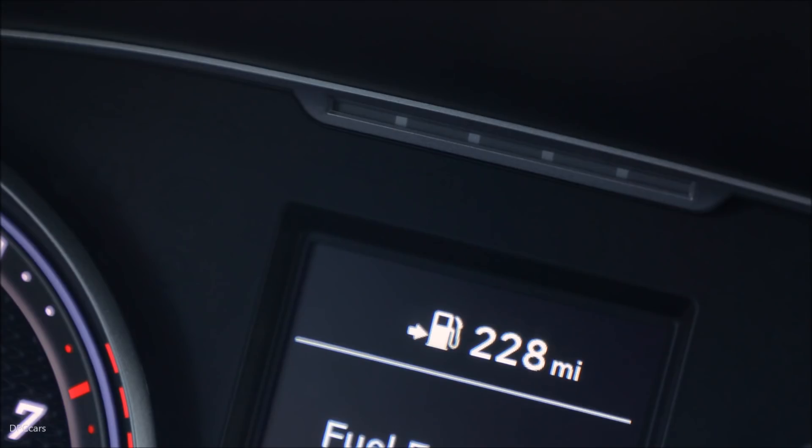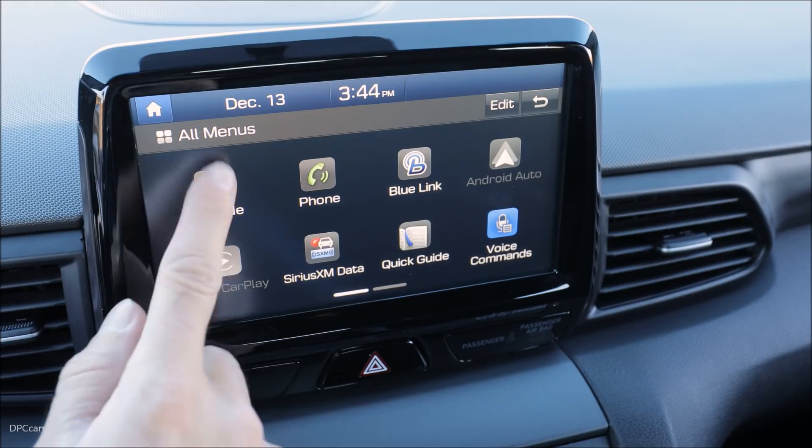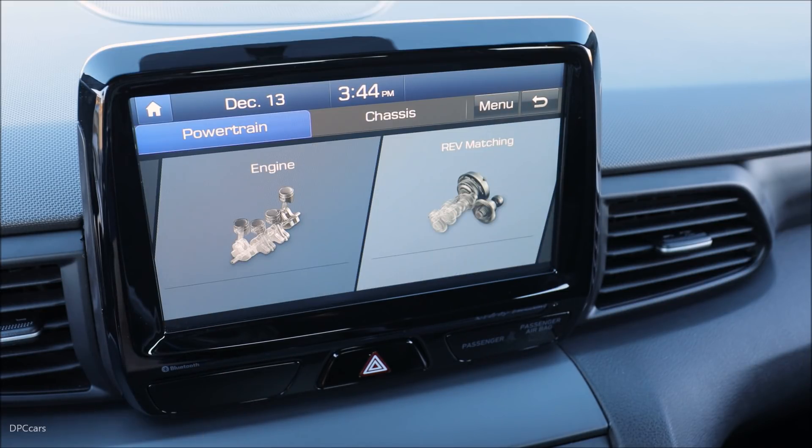With the arrival of the Veloster N later this year, we will open a new chapter in the history of Hyundai Motor Company — a chapter that will make heartbeats a little bit faster the world over.